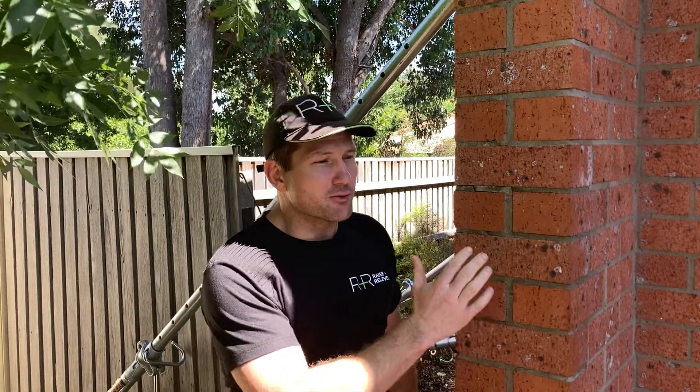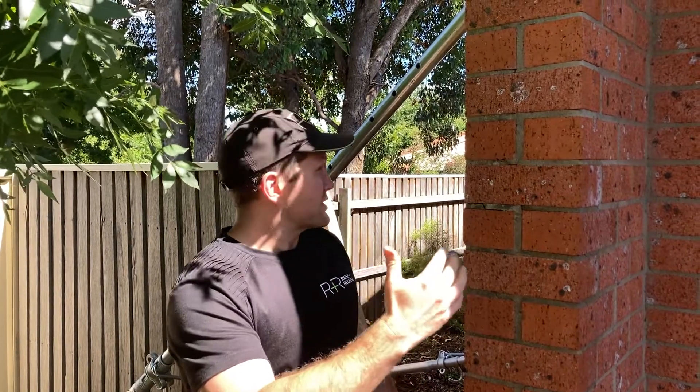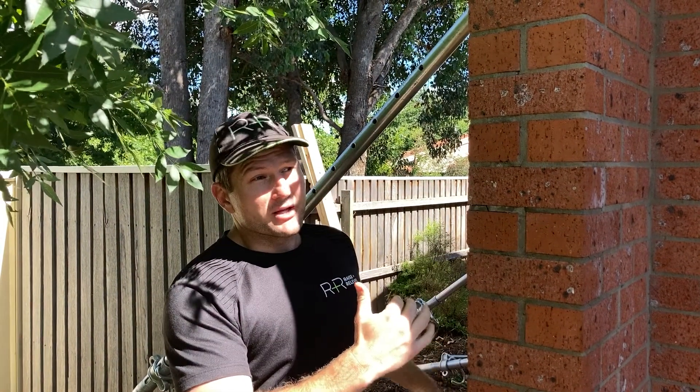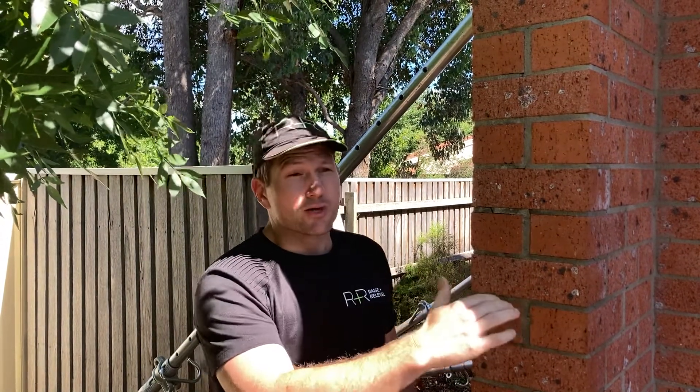G'day guys, Morgan from Raising Relevel. We're down in Canberra today doing a fairly extensive re-leveling program on this duplex set up in a unit complex in the south of Canberra. This unit has gone down and subsided over many many years — a long way, 40 to 50 millimeters on the brickwork courses and even further on the inside.